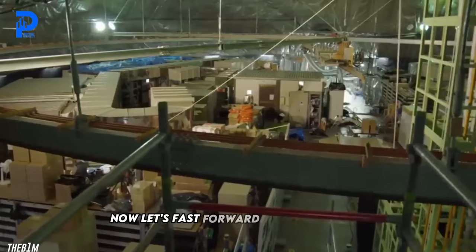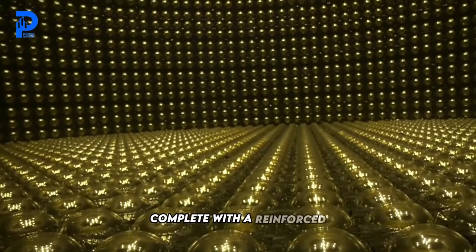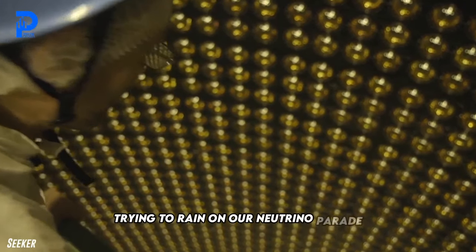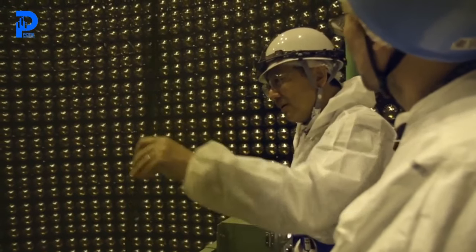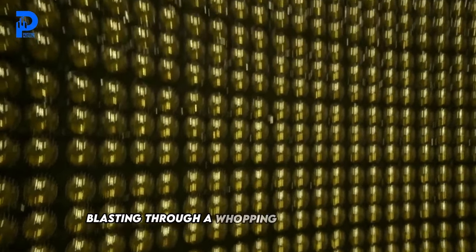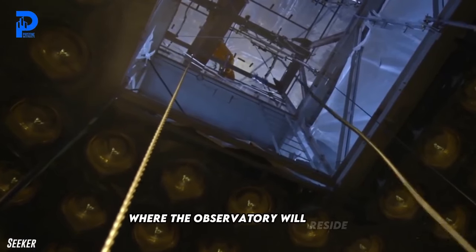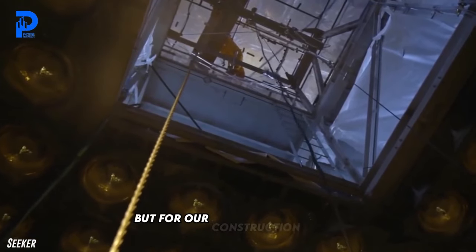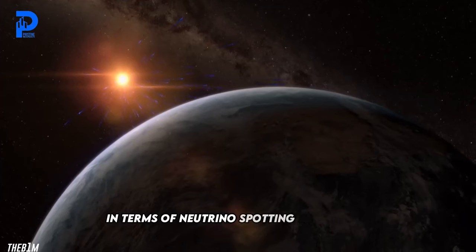Fast forward to October 2023, and we've got ourselves a bona fide mountain bunker, complete with a reinforced domed roof to fend off any pesky rocks trying to rain on our neutrino parade. With the groundwork laid — literally — the team is gearing up for the next phase: blasting through a whopping 71 meters of rock to create the cavernous chamber where the observatory will reside. The rock might be stubborn as a mule, but for the construction crews it's like hitting the jackpot in neutrino-spotting real estate.